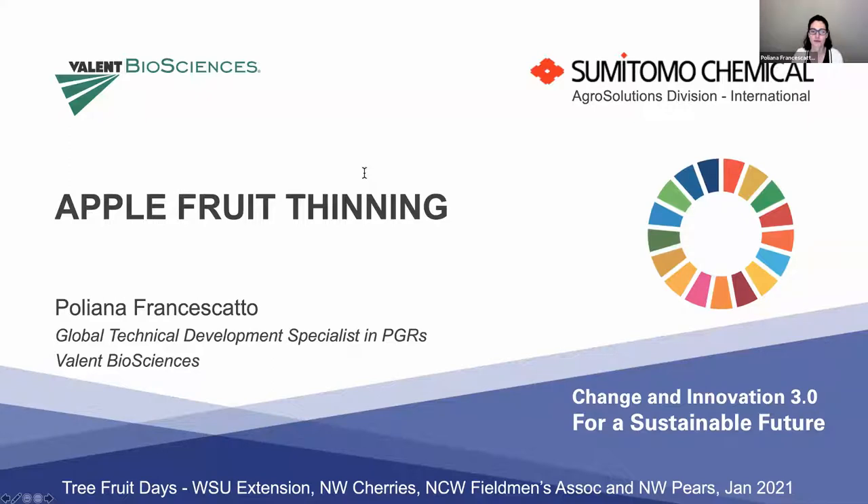I'm going to start right away because I have only 30 minutes to talk — only 157 slides to cover. I'm kidding. However, thinning is always a topic that could be discussed for days, for months, for even years. We know that thinning, especially chemical thinning, is a very hard task.